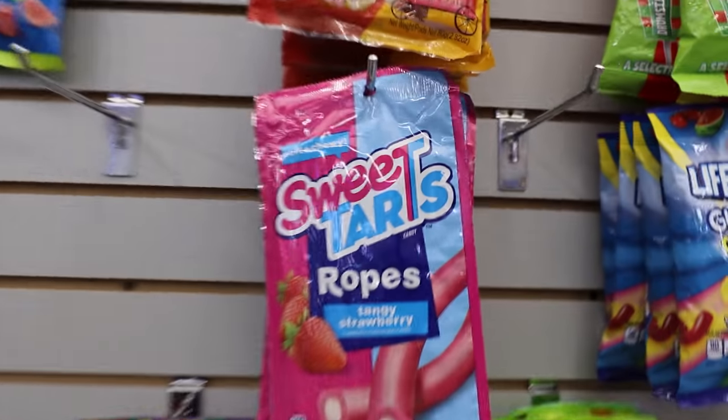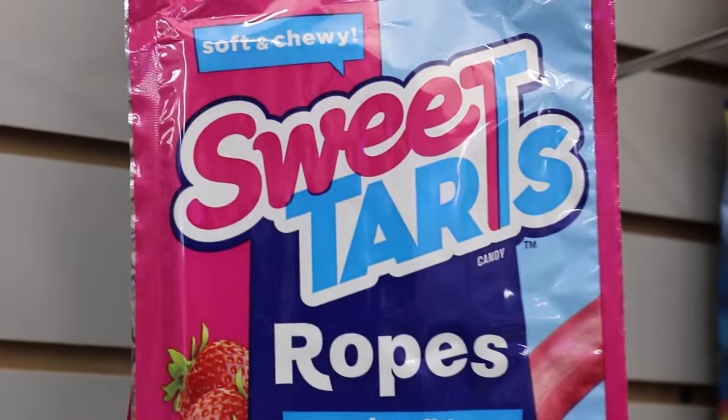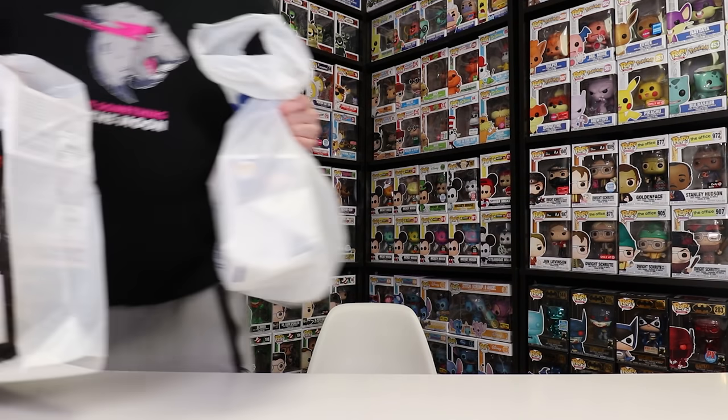Now, before we get out of That's Entertainment, I did find something at the front there. They have a candy area, and it looks like they carry Sweet Tarts, so I definitely gotta get a pack of these. Alright, everybody, so we are now back from pop hunting, and I think we got a lot more stuff than I expected today - maybe nine pops? I don't know. That's a lot.